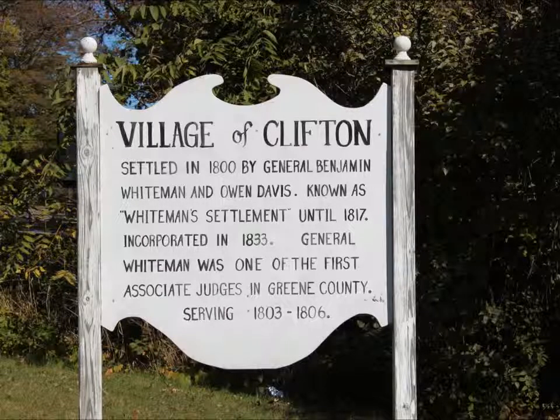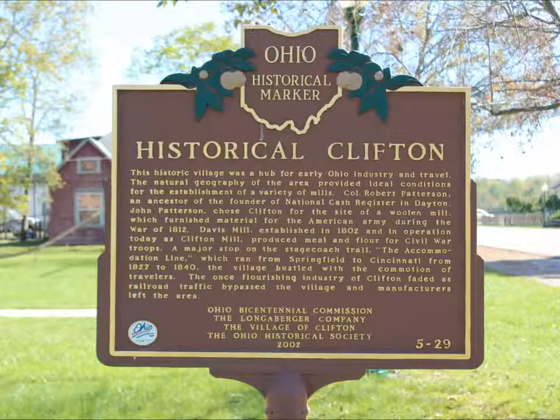Today we're on our way to Clifton Mills. But before we get there, I wanted to stop at the village of Clifton and show you around.